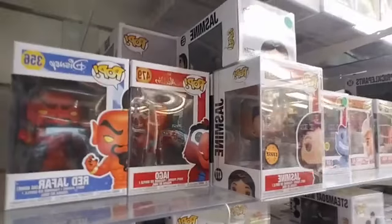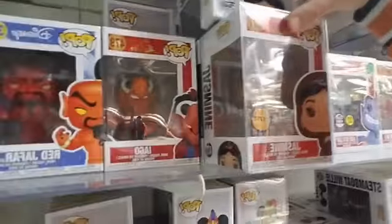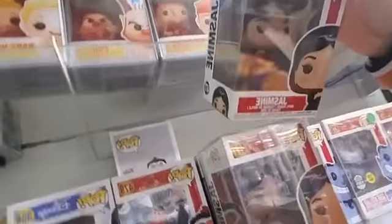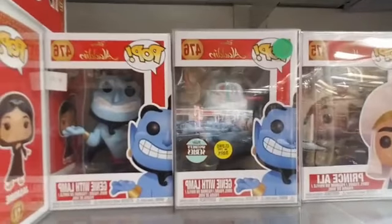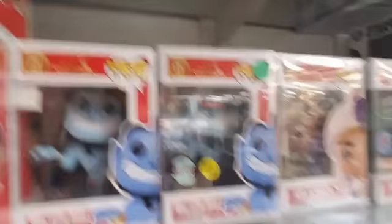Aladdin — we got the Red Jafar as a Genie and Iago. We've got the Jasmine Chase Edition and the Regular — one has an apple, one does not. We got the Genie with the Lamp, the Specialty Series Glow-in-the-Dark Genie, and Prince Ali.